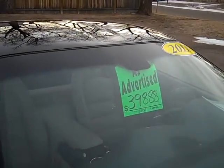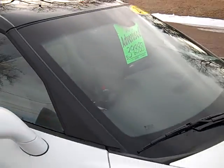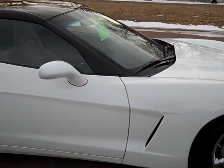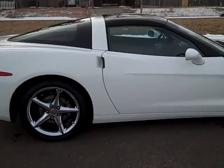We do have a discounted hang tag of $39,888 on it. In a moment or two I'll get the regular tag that's in the trunk. Perfect day to take these T-tops off and go for a ride at 15 degrees.